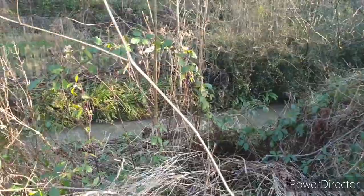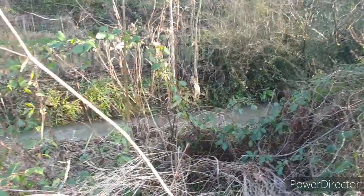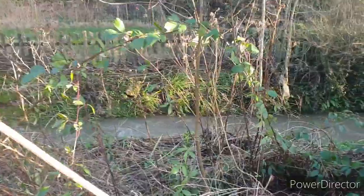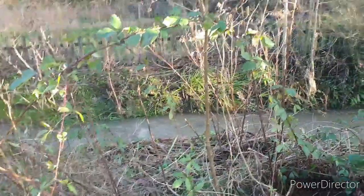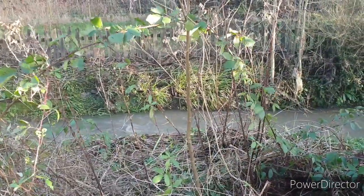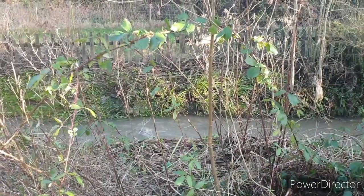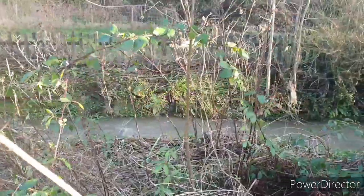Afternoon folks, Dog Walker with you. We're down in Coalbrookdale, Telford, down by the Coal Brook itself. You wouldn't think so, but that little brook you can see there — you wouldn't think that little thing was the one which has caused the floods at Dale End here in Coalbrookdale, Telford, over recent days.